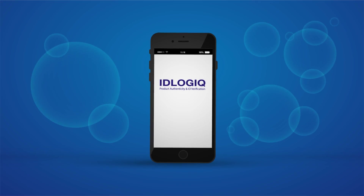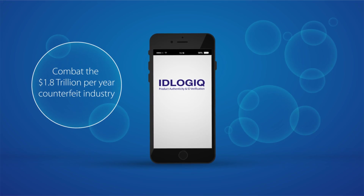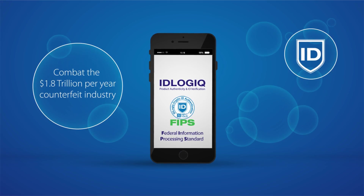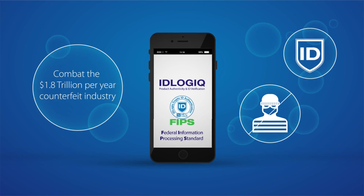IDLogic provides a platform that can combat the $1.8 trillion counterfeit industry. With its unique, FIPS-compliant, state-of-the-art cryptographic identity authentication technology, counterfeiting and identity theft shall be a thing of the past.